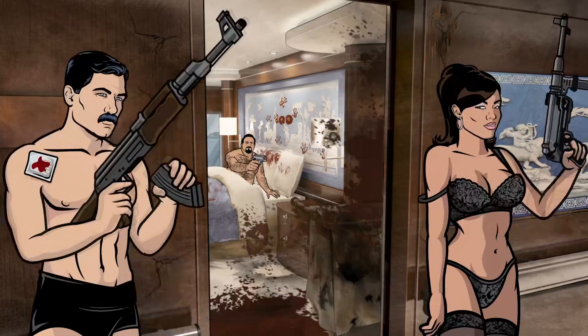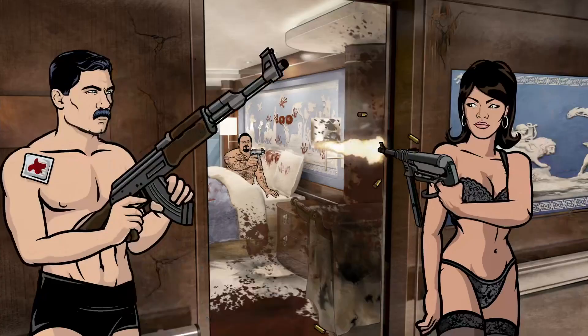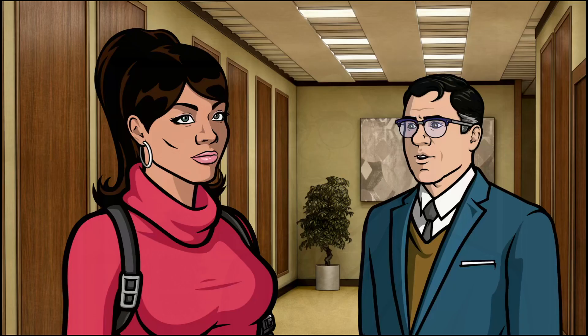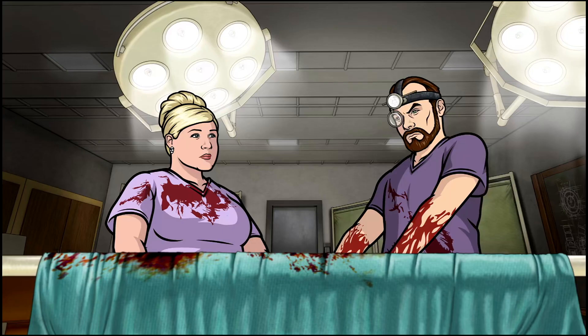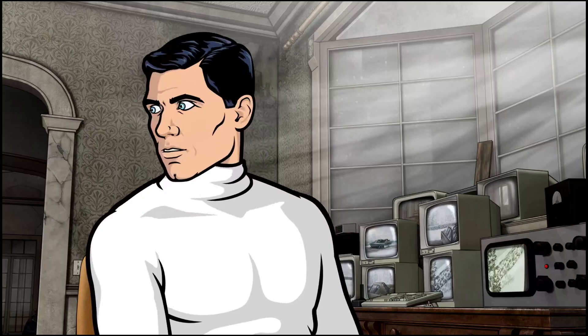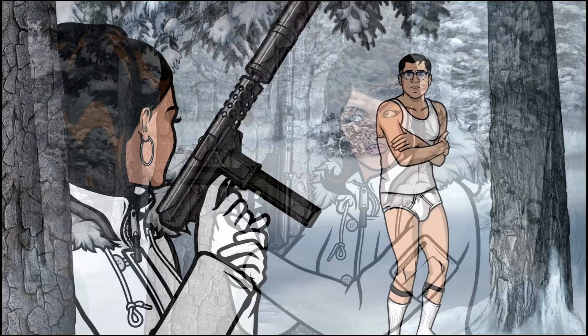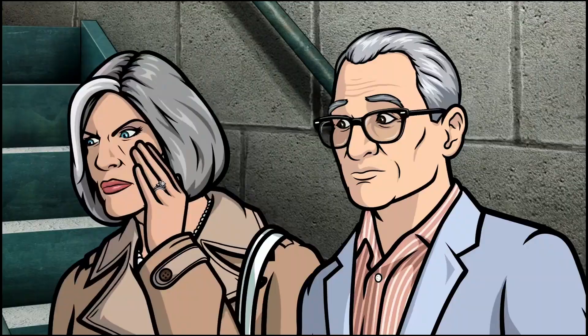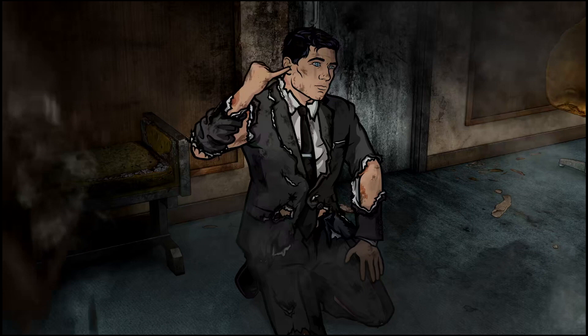Next, we have the use of a trope known as the answer cut, which is where a character will pose a question, and then a cut to the next scene occurs to reveal an answer. Aren't Terminators asexual? Not when I'm done with him. How's that even supposed to fit inside another human being? While sometimes these scenes are related, in the case of Archer, more often than not there will be twisted cases where a question is asked, but the answer isn't one that addresses the same context of the previous scene. Do you hear me? No! Because that room is blast-proof! Mop! Mop!